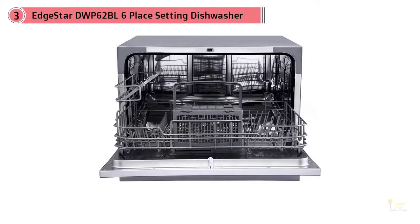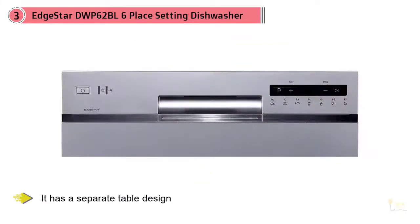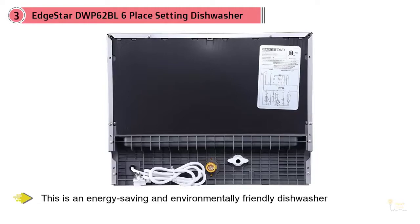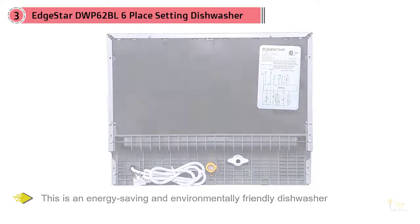It has a separate table design, but the body is as thin as 347 millimeters and can be placed anywhere. In general, this is an energy-saving and environmentally-friendly dishwasher that's affordable and worth buying.